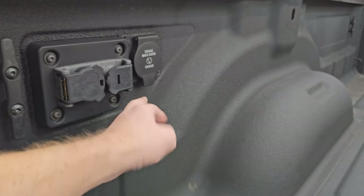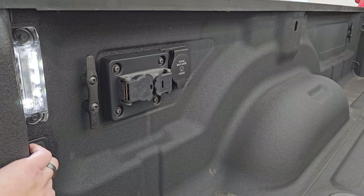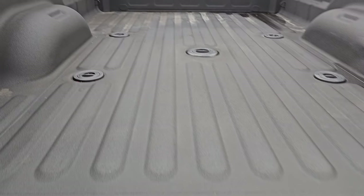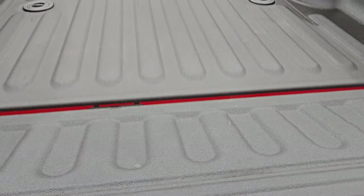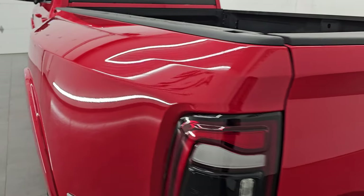You also get that seven-pin wiring back here, the hookup for your trailer backup assist, a 115-volt 400-watt plug-in, and LED bed lights back here with a button for those as well. The spray-in bed liner goes onto the tailgate and that's in really nice shape as well. The tailgate shuts nice and solidly.